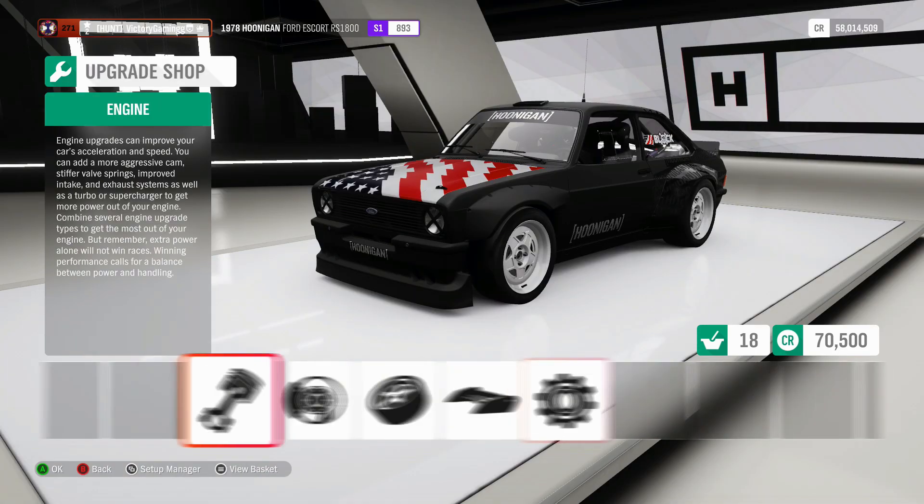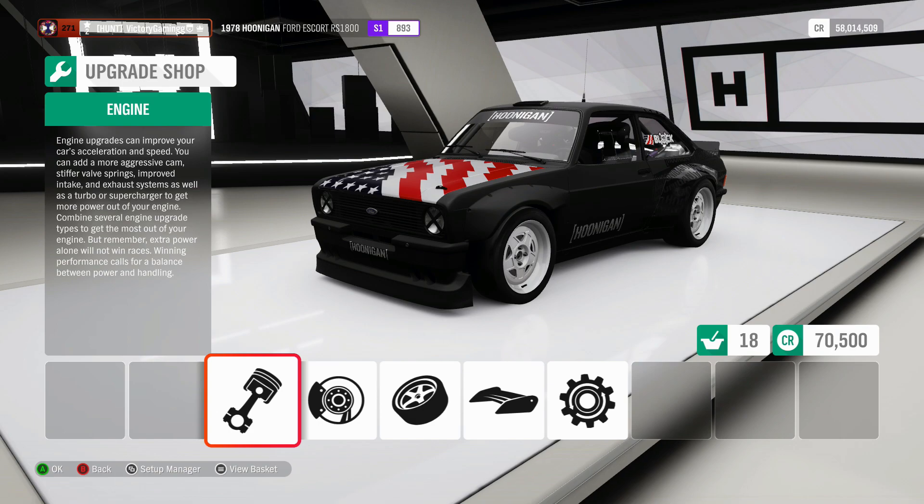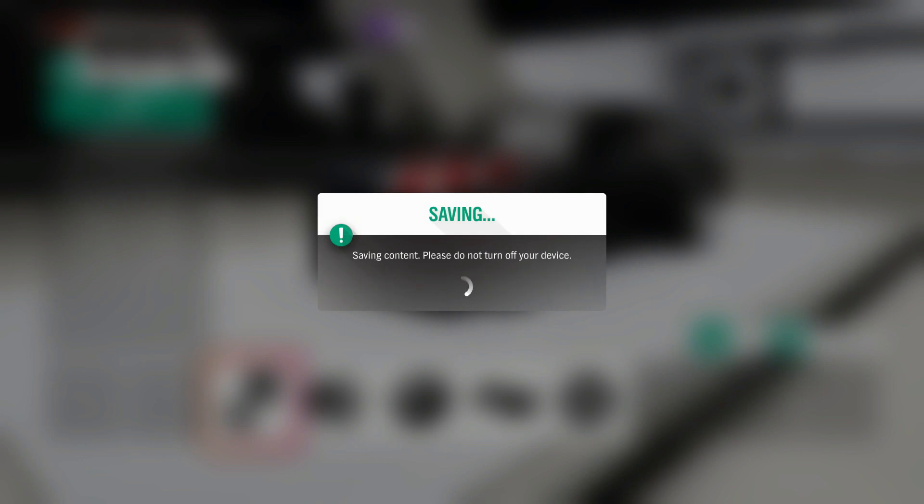So this thing completely maxed out is still an S-class. All right, well, we've got no tire in the rear, and we've got 1,000 horsepower, so... oh well.